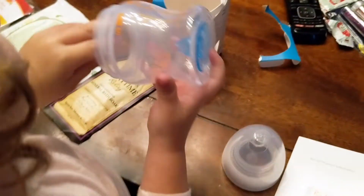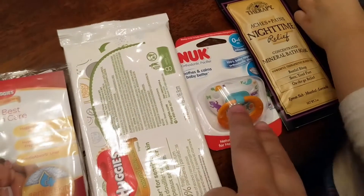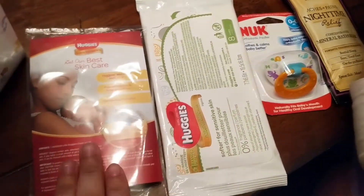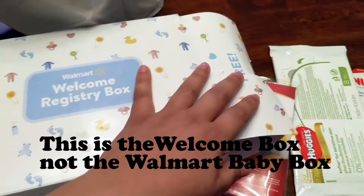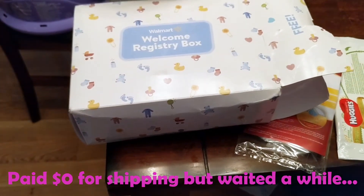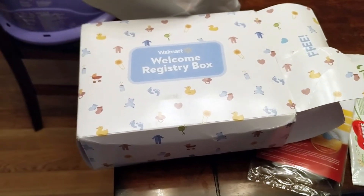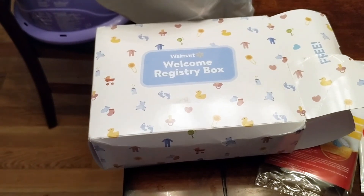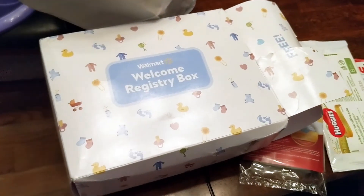My daughter is playing with the bottle, so we'll have to get it boiled and washed anyway. To recap, we have the bottle, the nighttime relief bath soak, the pacifier, the wipes, and the diaper — that is everything that came in the Welcome Registry Box. This is the welcome box that Walmart offers that's 100% free — you don't pay anything, not even for shipping and handling. The caveat is that unlike boxes you pay for, there's no guarantee on the time when you'll receive it, so it did take me six months. For some people it might take a couple of weeks depending on when you register and availability. But just wanted to share what came in the Walmart box. Thank you for watching.